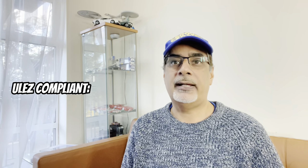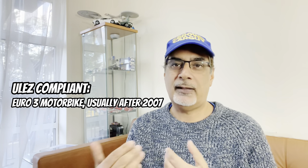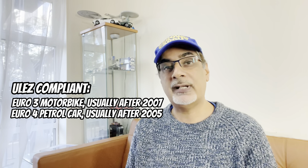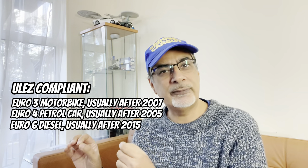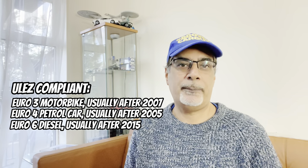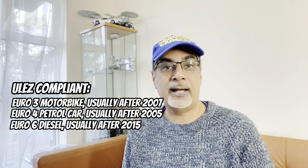Basically, if you don't have a Euro 3 compliant motorbike — which is usually after 2007 — a Euro 4 petrol car, which is usually after 2005, or a Euro 6 diesel, which is usually after 2015, then you have to pay a £12.50 daily charge to drive into the zone. And this also applies to those people living in the zone. So back to the scrappage scheme.